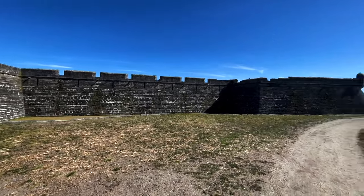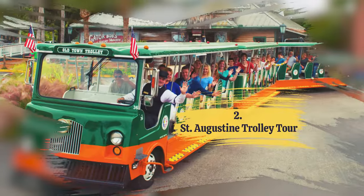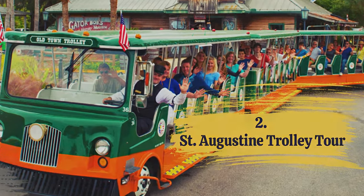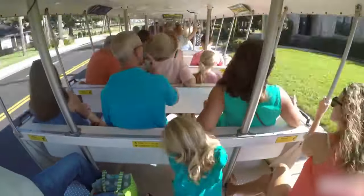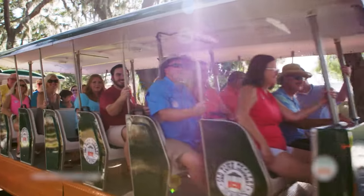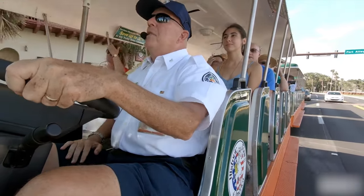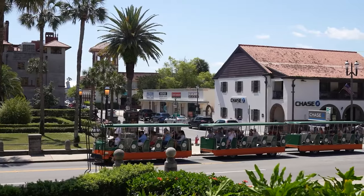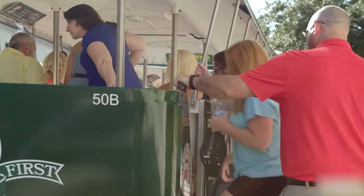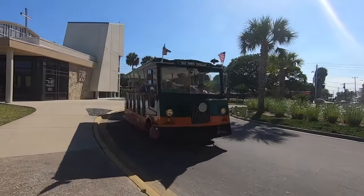Explore its ancient walls, take in the breathtaking views, and immerse yourself in the stories of the past. Number 2: St. Augustine Trolley Tour. For a more casual exploration of the city, hop aboard the St. Augustine Trolley Tour. This tour takes you on a delightful journey through the historic streets of St. Augustine. You can sit back, relax, and enjoy the sights and stories as the trolleys guide you through the city's rich culture, witnessing numerous stops at key attractions and landmarks. It's a fantastic way to cover a lot of ground and gather insights into the many facets of St. Augustine, seeing the city from a different perspective while enjoying the comfort of a guided tour.